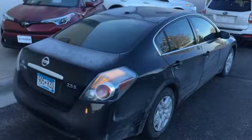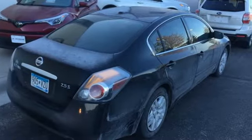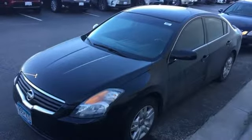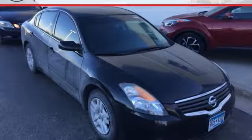It comes with power windows, locks and mirrors, a tire pressure monitor, split folding rear seats and more. Test drive the car that beats out every other in its class, but hurry, it won't be here long.